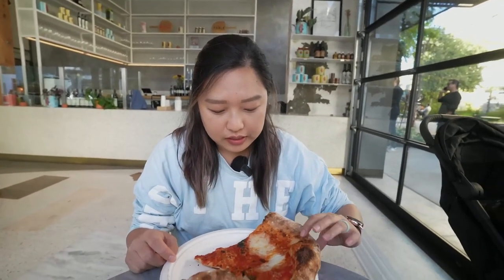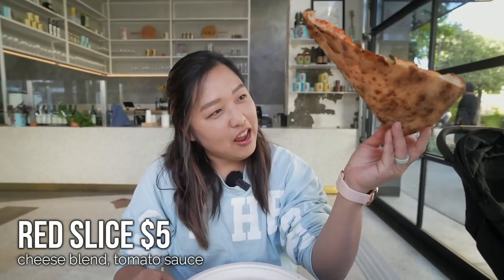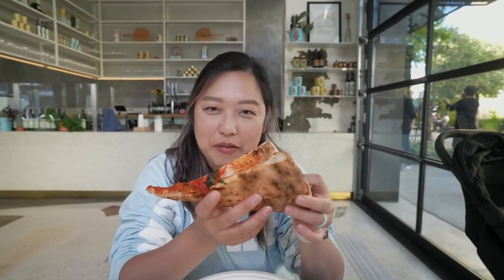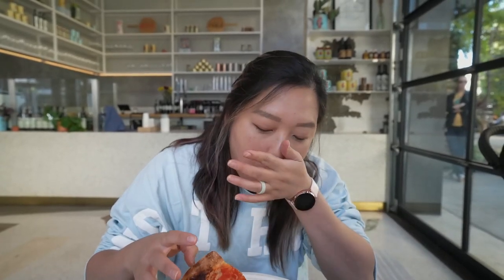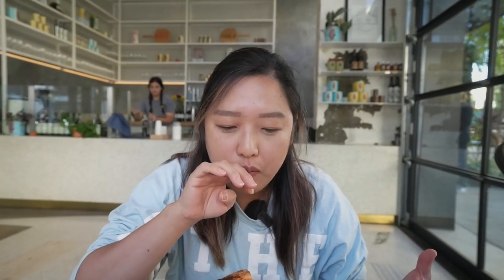We're gonna start with the New York slice. It's not floppy, which is good, and it has a little bit of crust. I'm gonna fold it the New York fold. It's crunchy, the sauce is super tangy — oh my gosh, this is so good. This cheese is so good too. You can tell that all the ingredients were very carefully selected.